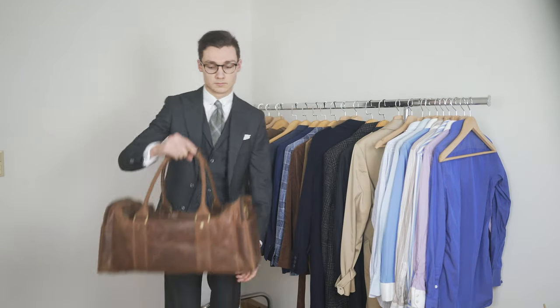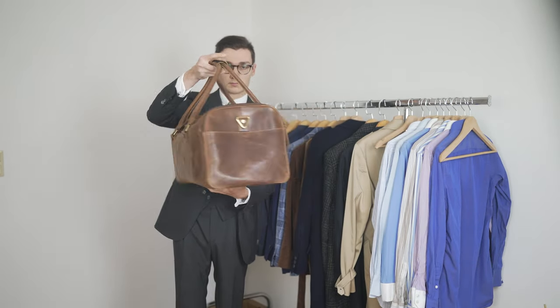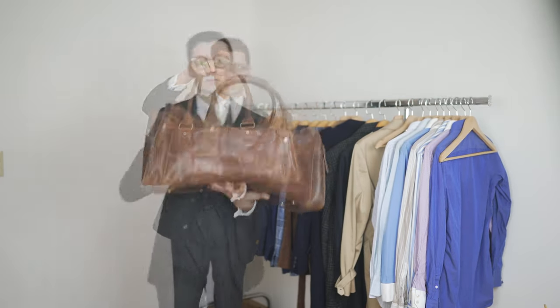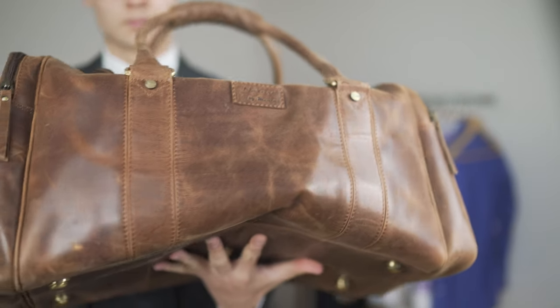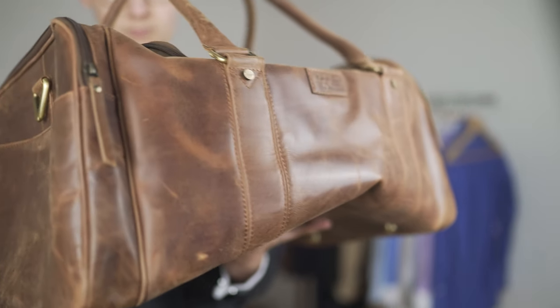The perfect bag for a weekend trip seems to be a weekender. Mine is from Menzo, a brand from Austria that sells leather bags and wallets for very good prices. I really love the bag and especially the color and the patina of the leather, while I wish it would be a bit larger. On most trips I at least carry a messenger bag as well.